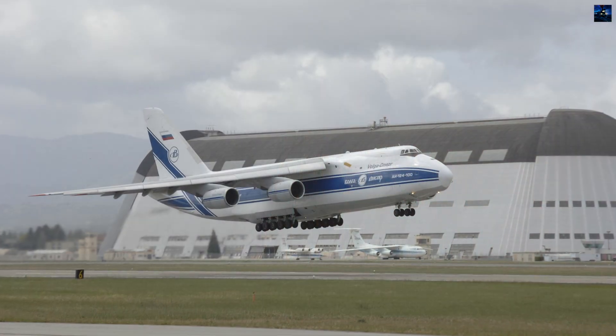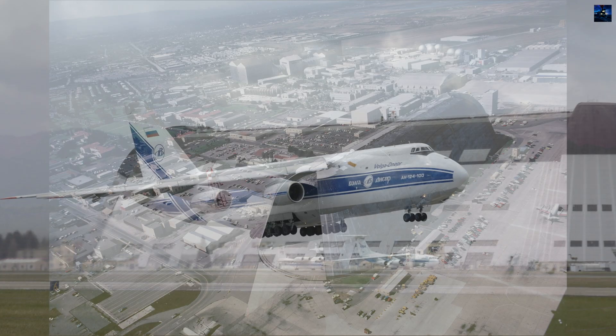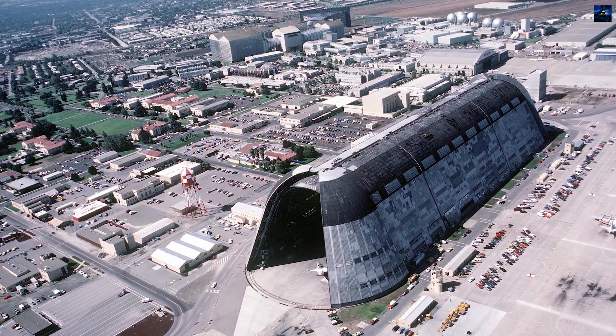From its origins as a shelter for a doomed airship to its modern revival as a hub for innovation, Hangar 1 remains a testament to American engineering ambition and Silicon Valley's commitment to preserving history while looking to the future.